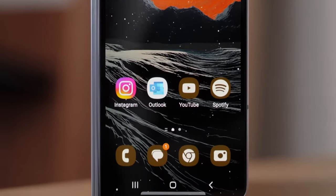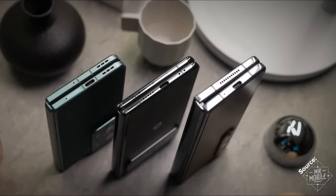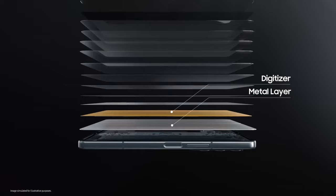When it comes to accessories, the Z Fold 6 takes the lead with S Pen support, while the Pixel Fold falls short. And let's not forget durability — Samsung's IP68 rating trumps Google's IPX8, offering peace of mind in any environment.